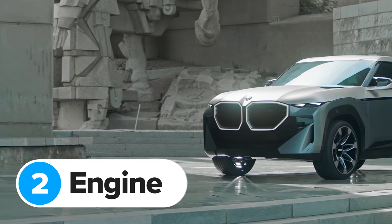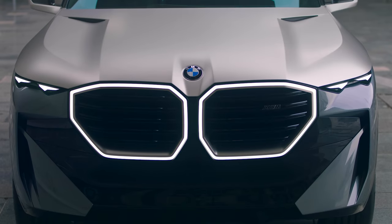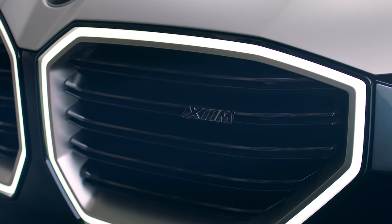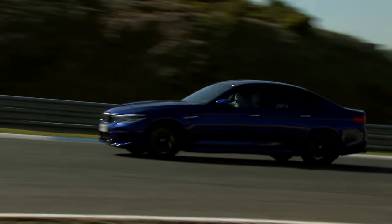BMW has confirmed the XM will be the first ever plug-in hybrid M car, but don't worry — it'll still have a massive V8 under that huge bonnet. BMW hasn't confirmed the exact unit yet, but you can bet it'll be based on the 4.4-litre twin-turbo engine from the M5 and the M8.